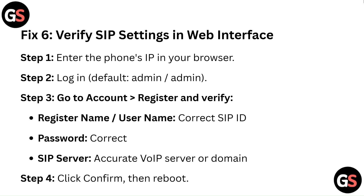Fix 6: Verify SIP settings via the web interface. Step 1: Enter the phone's IP address in your browser. Step 2: Log in — default credentials are admin/admin. Step 3: Go to Account, then Register, and verify the register name, username, correct SIP ID, correct password, and SIP server with the accurate VoIP server or domain.